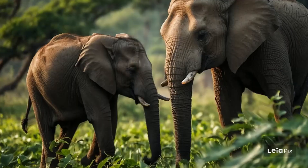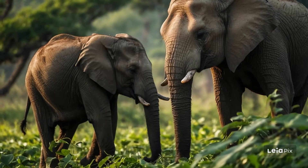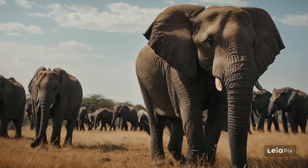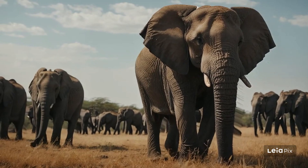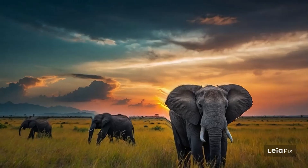Education is also a crucial part of conservation. Teaching people about the importance of elephants and the challenges they face helps generate support for conservation initiatives. Programs that involve local communities in protecting elephants have been particularly successful.